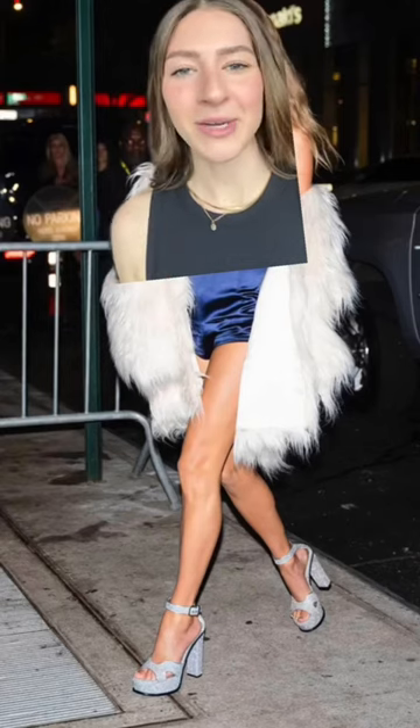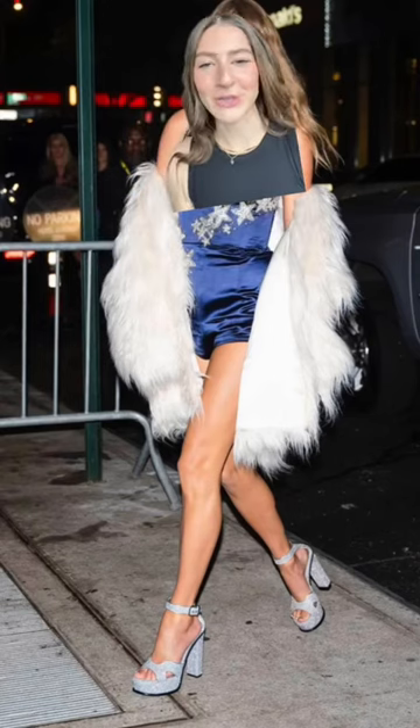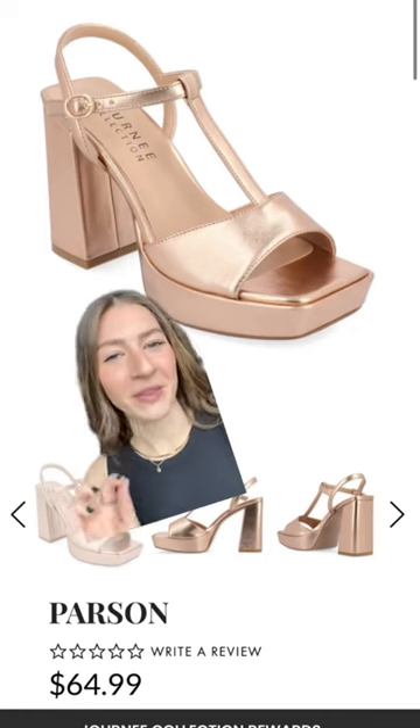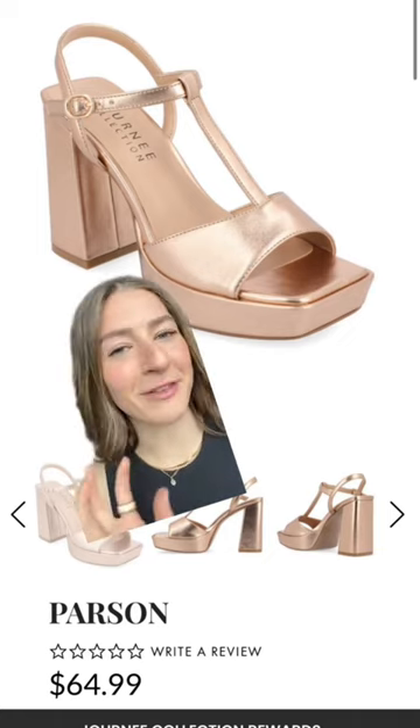And finally, the most recent and possibly the most iconic — the Midnights era. I mean, look at this fit. Look at these shoes. It's perfection. Journey Collection really outdid themselves with these ones — the Parson Heels. Cute, comfortable, and I love this pop of metallic.